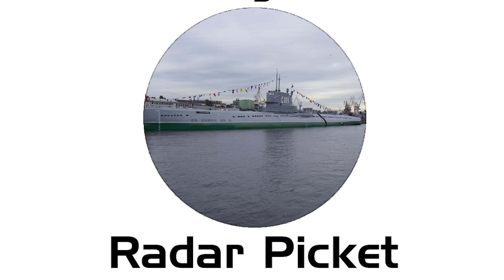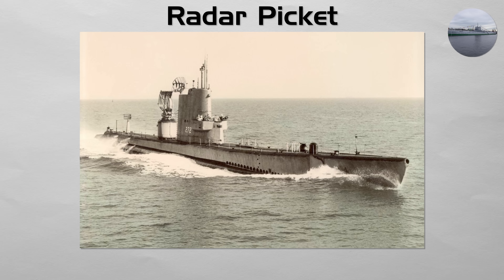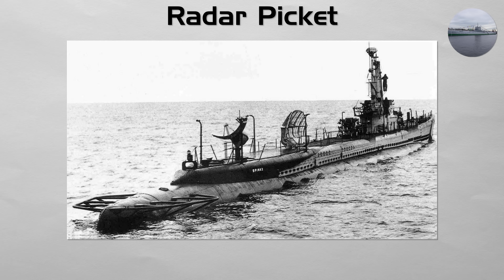Radar Picket. This was a specialized type of submarine that became prominent in the early Cold War, before the age of satellites and advanced airborne radar. A Radar Picket submarine was a conventional submarine modified with a large air search radar.